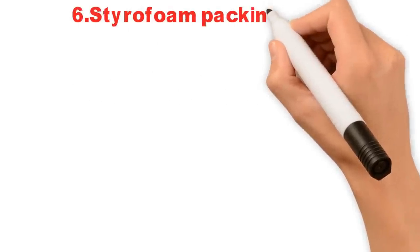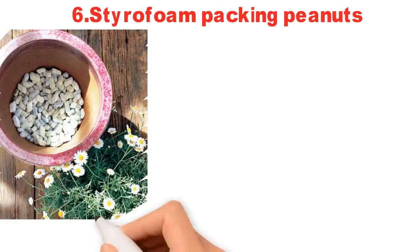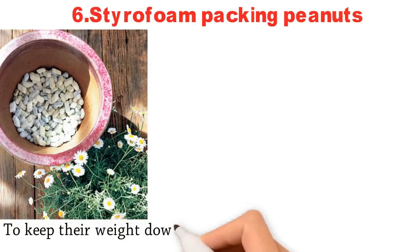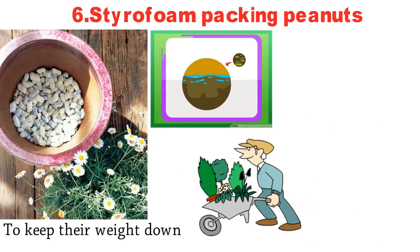6. Styrofoam Packing Peanuts. Gardening containers become very heavy when filled with potting soil and plants. To keep their weight down, improve soil drainage, and make them more manageable to move around, line the bottom of the container with styrofoam packing peanuts and then fill with potting soil.